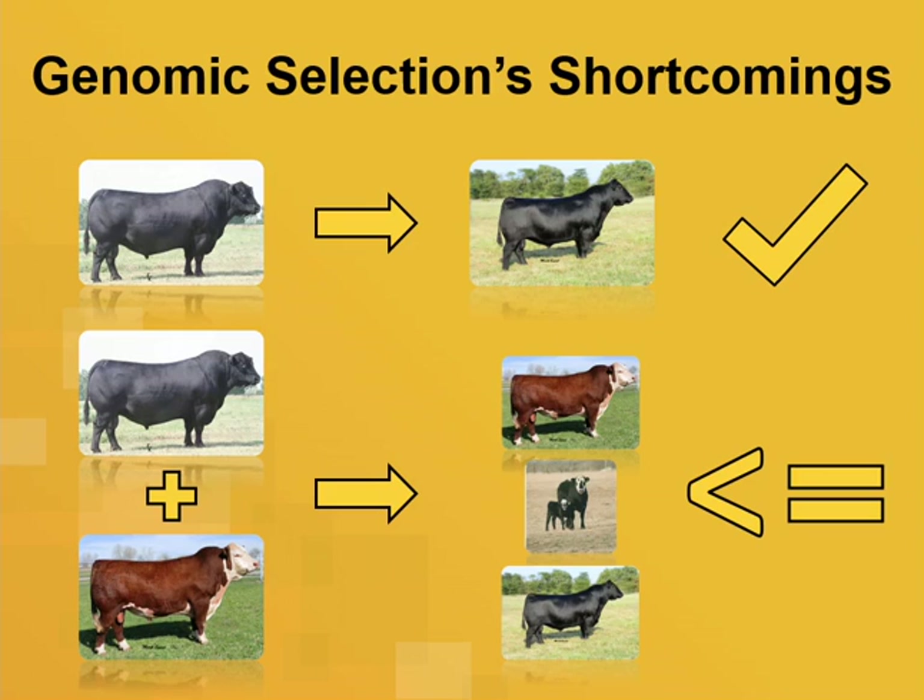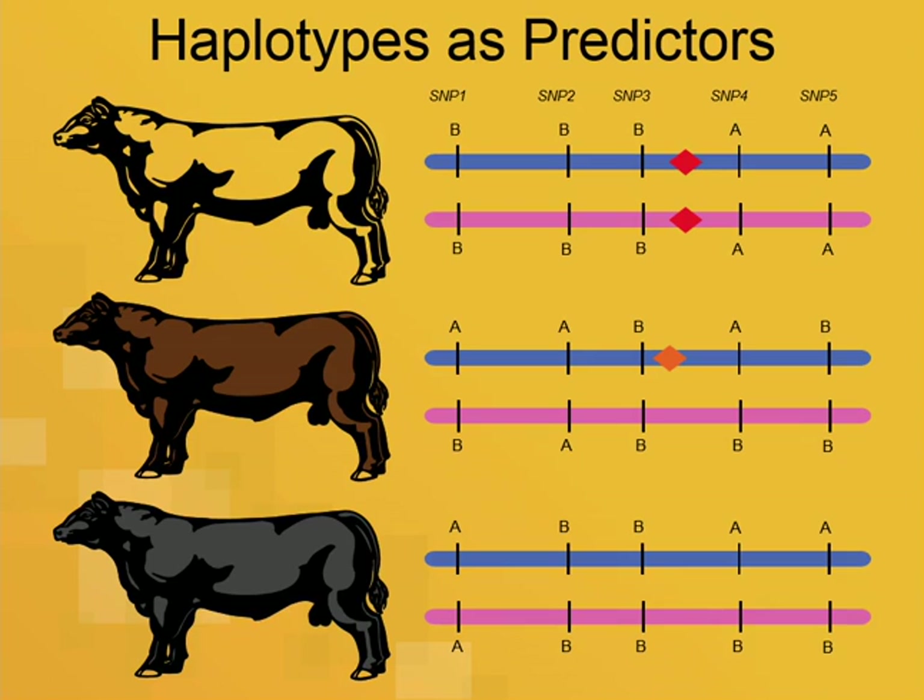Part of my work is designing genomic predictions to be used in the beef industry. If we can solve the problem of genomic predictions that work across populations, we'll have an impact. One thought is that individual markers simply don't have strong enough linkage disequilibrium with the causal mutations. The red and orange diamonds represent two causal mutations with two different origins in different breeds. The marker closest to them is a very poor predictor because a homozygous genotype can appear in three different populations with very weak linkage disequilibrium.